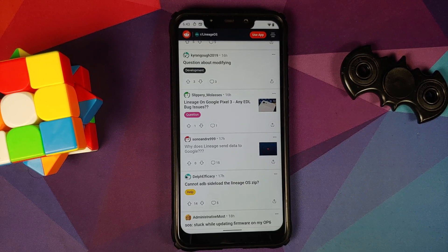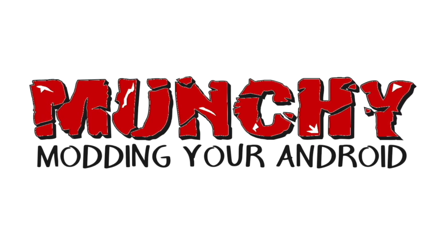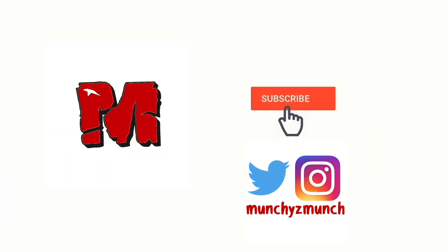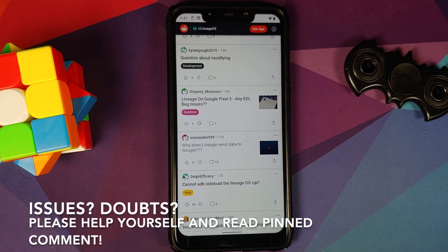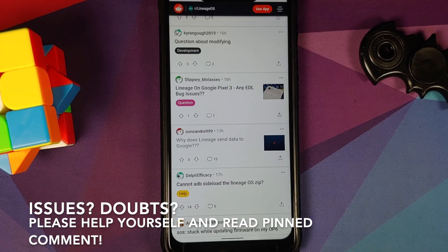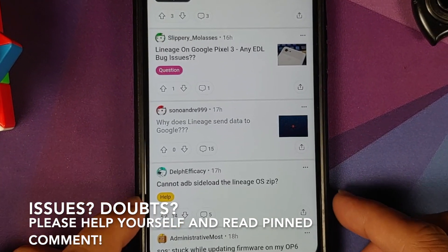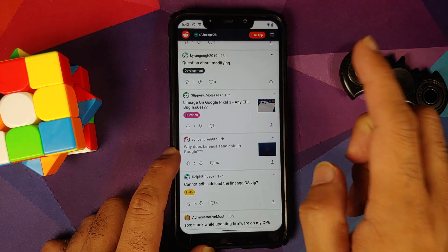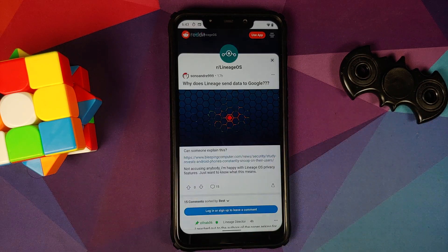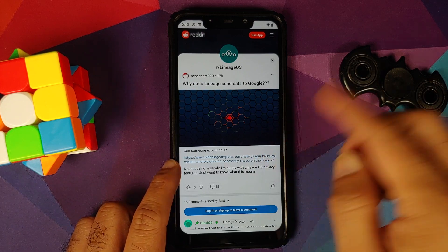Does LineageOS send your data to Google? Hey peeps, what's up, Manji here back with another video. I was doing my normal internet browsing on Reddit and came across this post on the LineageOS subreddit: 'Why does LineageOS send data to Google?' And I was super surprised, so I opened the post and it links an article from another website.